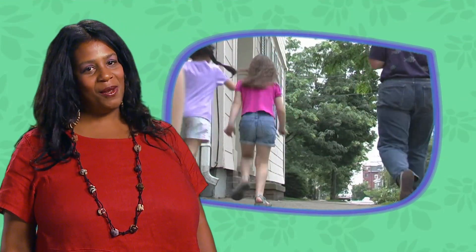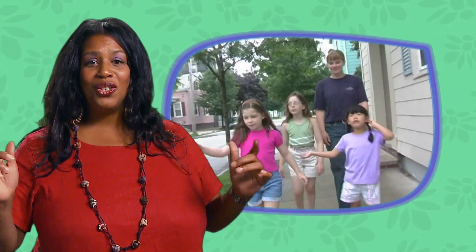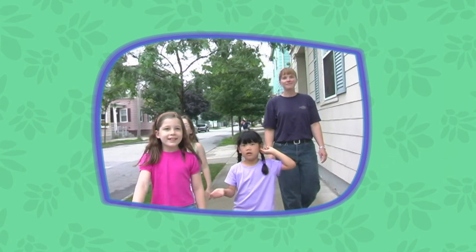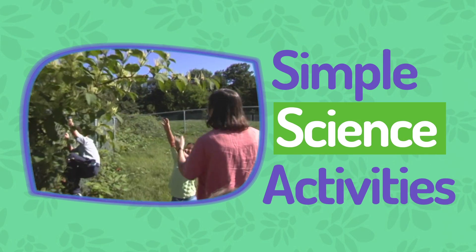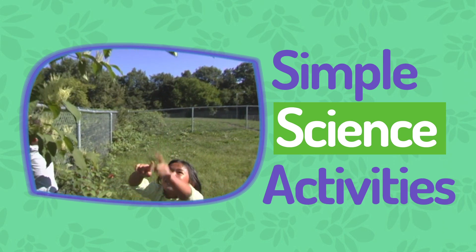Don't make a big deal about going outside. Just do it, even if you have a few minutes. Simple science activities can give you something to do outdoors, and kids love science.